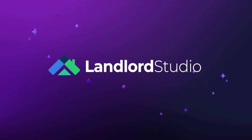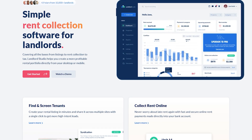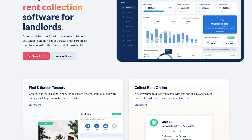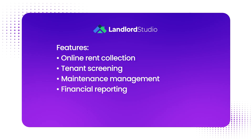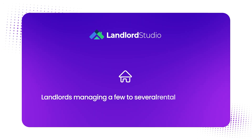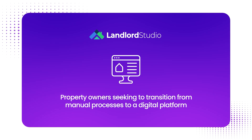Number four is Landlord Studio. Landlord Studio offers a property management software solution tailored for landlords and property managers seeking to streamline their operations. Key features include online rent collection, tenant screening, maintenance management, financial reporting, and lease management. They're ideal for landlords managing a few to several rental properties, as well as property owners seeking to transition from manual processes to a digital platform.